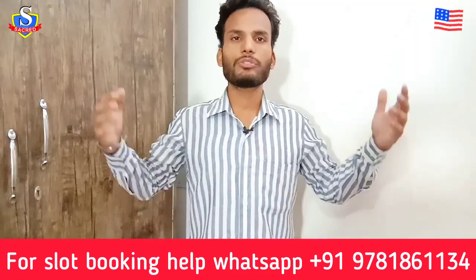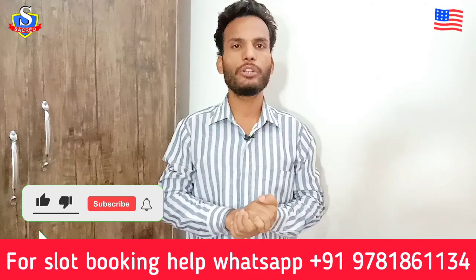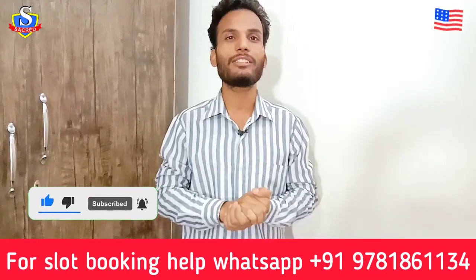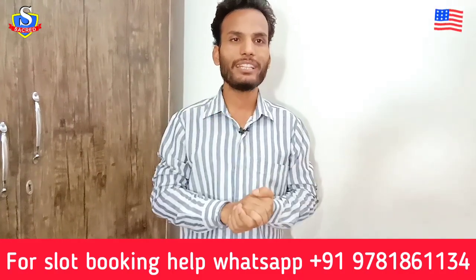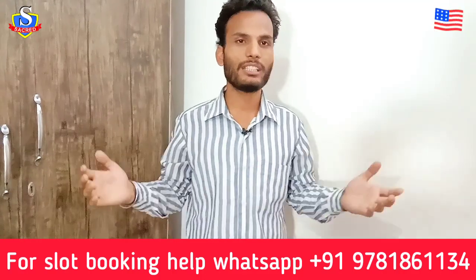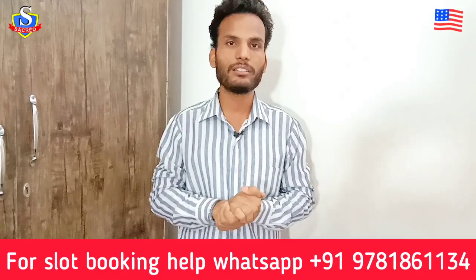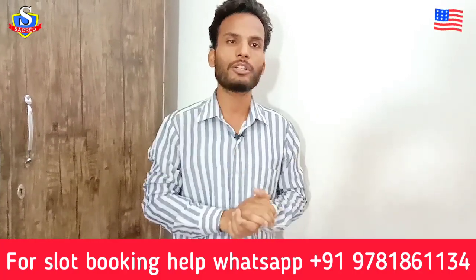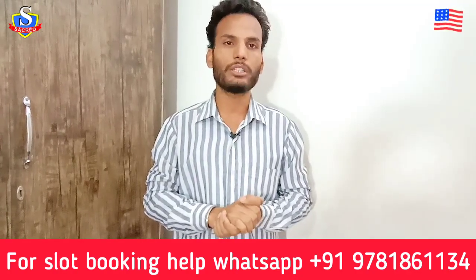That was all about this video. I hope you liked it — if so, hit the like button. If you're new to this channel, hit the subscribe button and click the bell icon as well. If you want help regarding slot booking for any visa category, you can contact me on the WhatsApp number mentioned here. If you need a video on a specific topic, comment below and I will try to make a video about it. Thank you for watching — stay fit and stay healthy.